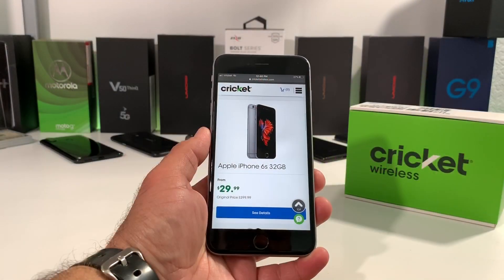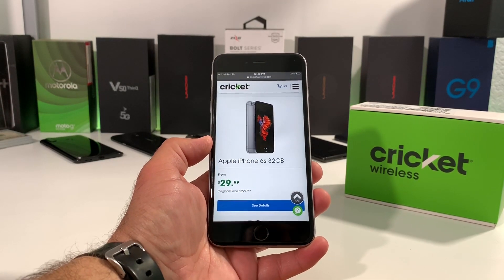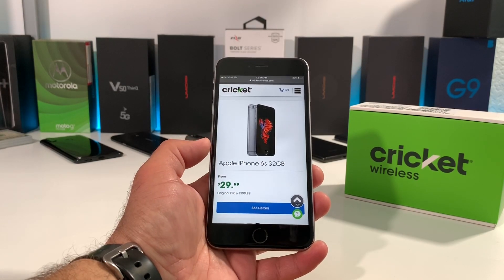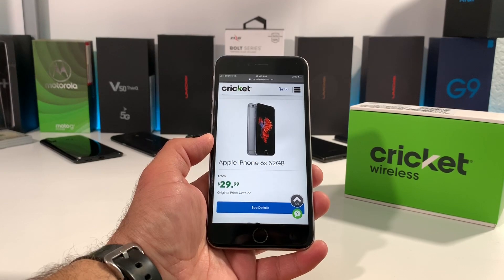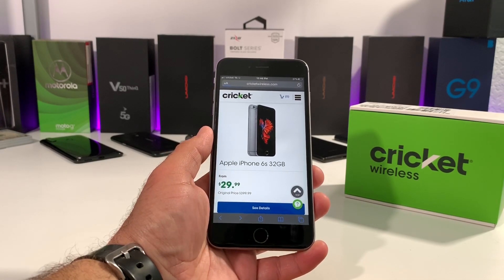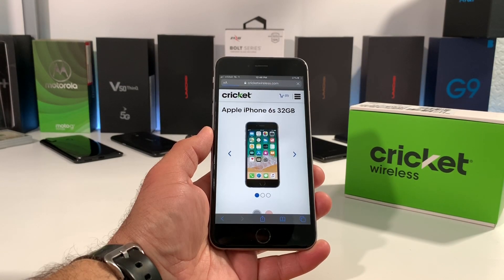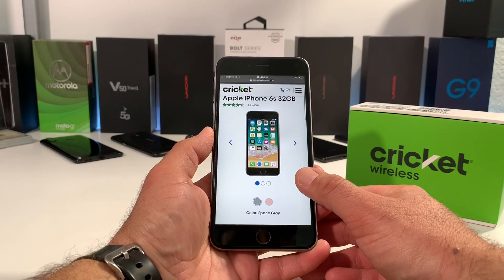This is one of the deals going on with the iPhone 6S 32 gigabytes, and as you can see right there — $29.99 if you port your number over to Cricket Wireless right now from another carrier other than AT&T. That is a pretty amazing savings. I definitely don't recommend paying the $399 original price — don't pay that price, but definitely get it for $29.99.